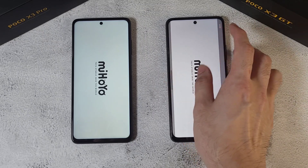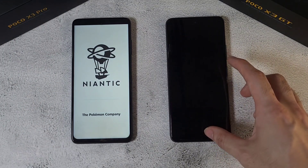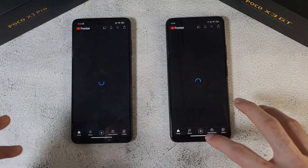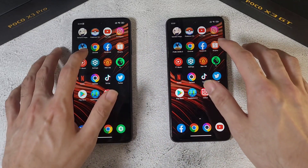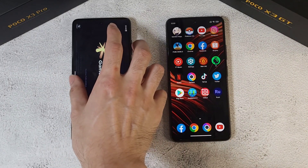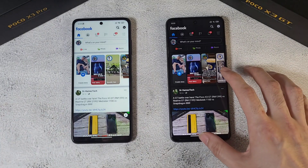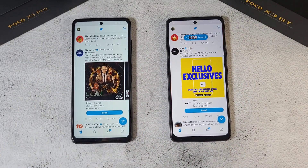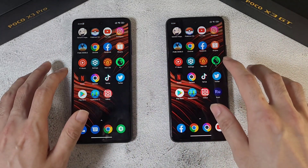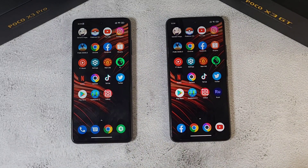Now the RAM test. Both phones show a refresh on the first app, then Pokemon Go refreshes again — very disappointing. YouTube also refreshes, so as you can see the performance and RAM management is very similar on both phones. This is with gaming mode on — turning it off might help a little. Twitter and Manchester United are fine, but bigger apps do restart. Overall, RAM test performance is very similar on both phones.